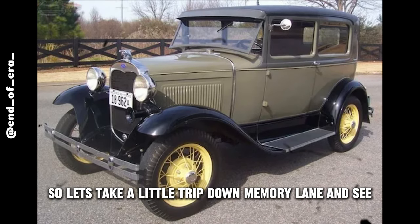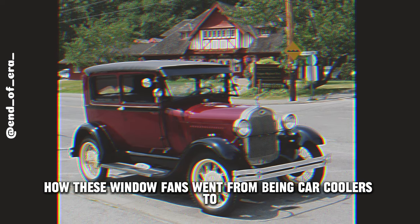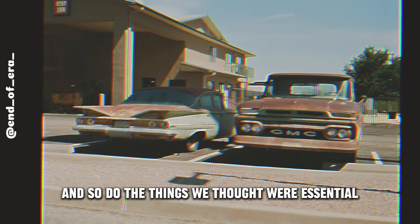Let's take a little trip down memory lane and see how these window fans went from being car coolers to, well, not so cool anymore. Times change, my friends, and so do the things we thought were essential.